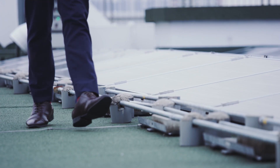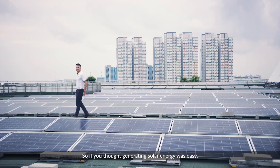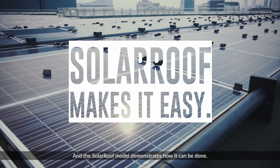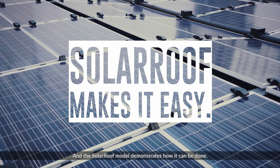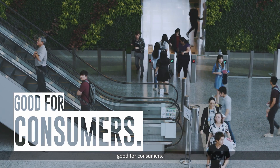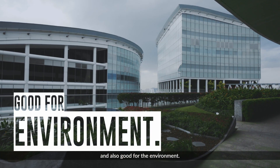I like it. So if you thought generating solar energy was easy, it actually can be. And the solar roof model demonstrates how it can be done — good for building owners, good for consumers, and also good for the environment.